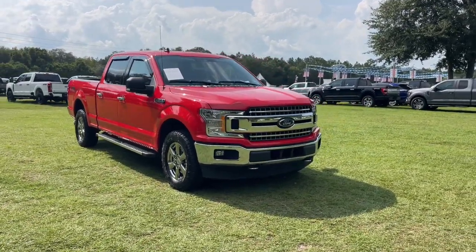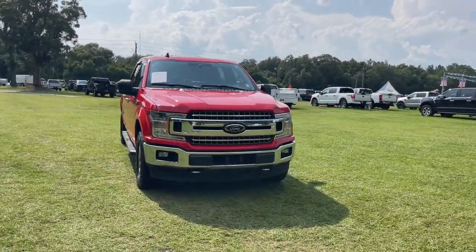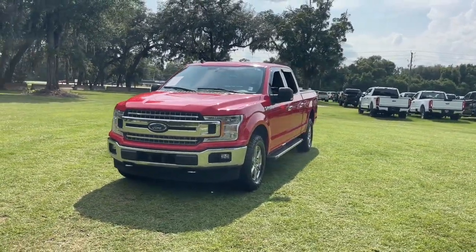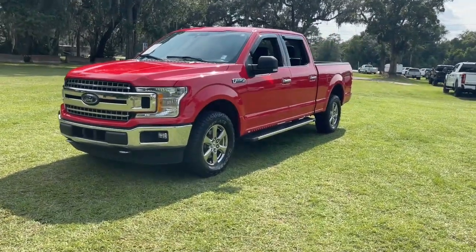You'll have love at first sight with the 2020 Ford F-150. With less than 60,000 miles on the odometer, this vehicle stands out from the rest.